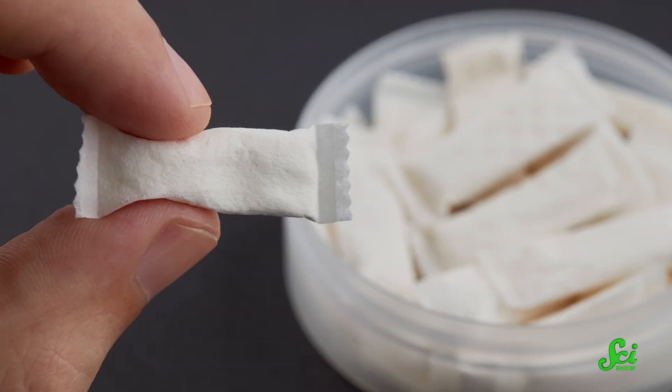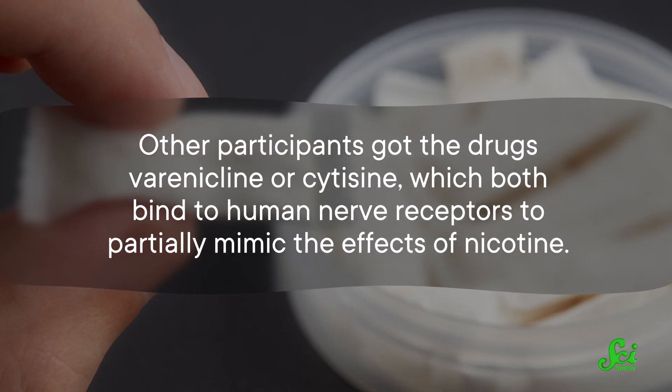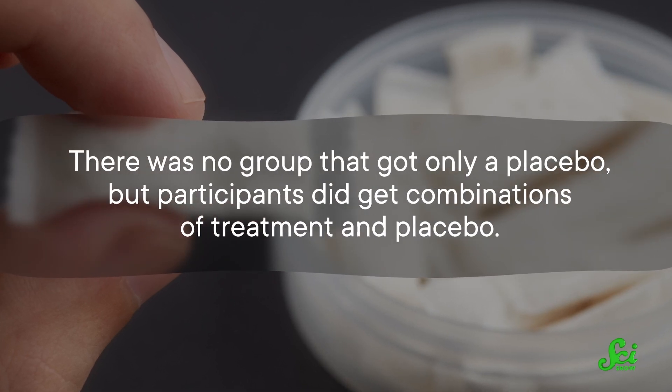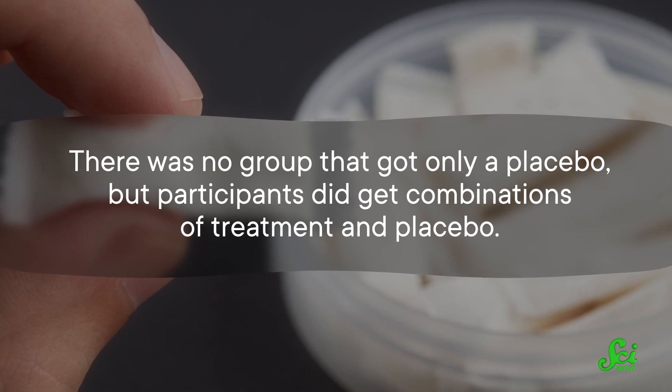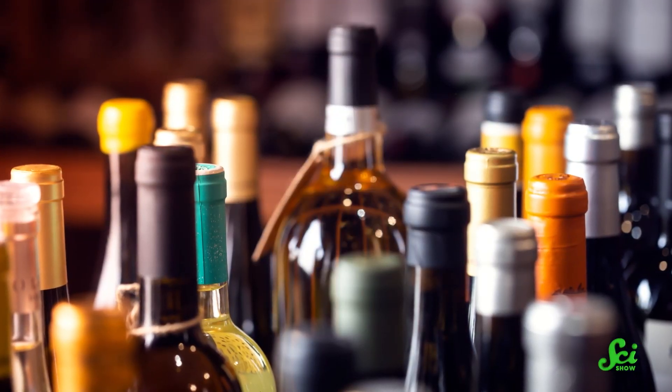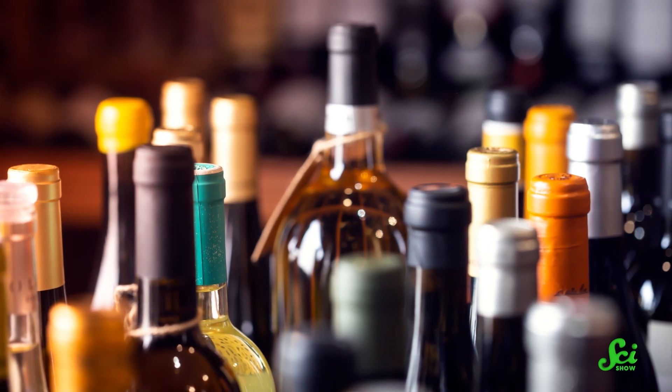The participants were all given medications known to help people stop smoking. One treatment was nicotine replacement therapy. Other participants got the drugs varenicline or cytisine, which both bind to human nerve receptors to partially mimic the effects of nicotine. There was no group that got only a placebo, but participants did get combinations of treatment and placebo. The researchers wanted to validate the two medications' efficacy compared to nicotine replacement in a large group of people with HIV, since their effectiveness in folks with comorbidities is less well studied. They were also interested in understanding the effect the drugs might have on participants' alcohol consumption.